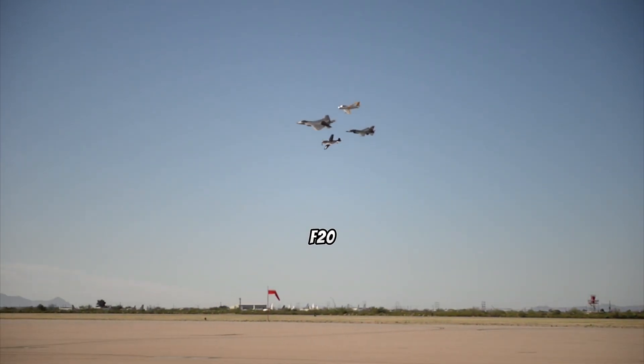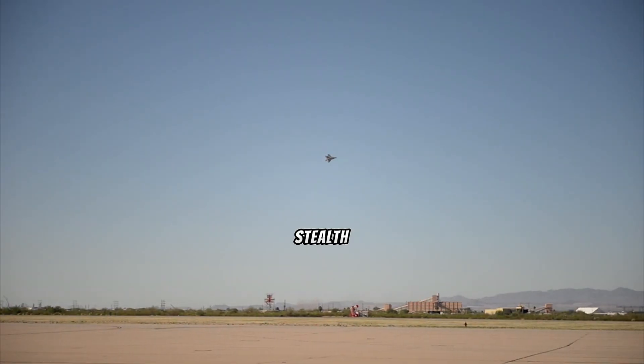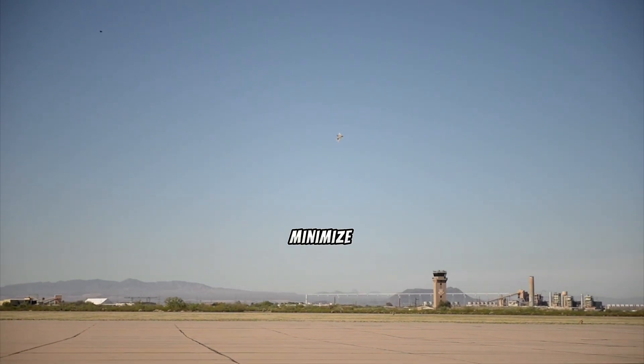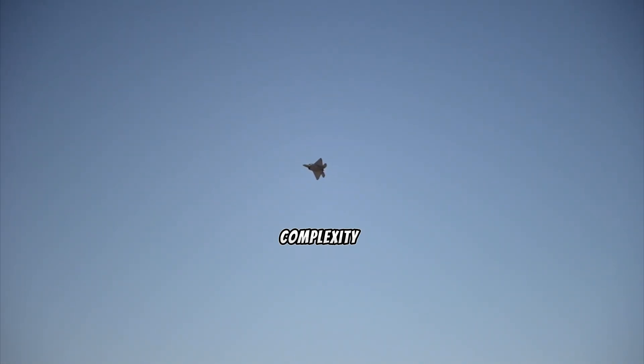Moreover, the F-22's design incorporates stealth features such as serrated edges and specialized coatings to minimize radar cross-section, which adds weight and complexity to the aircraft. Additionally, the F-22's thrust-to-weight ratio, although impressive, is optimized for supercruise — sustained supersonic flight without the need for afterburners — rather than outright top speed.